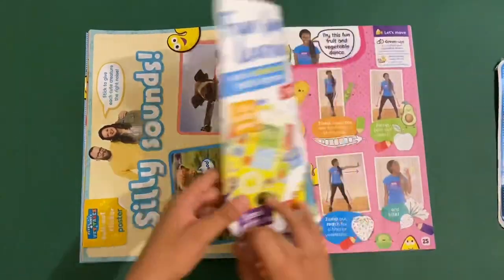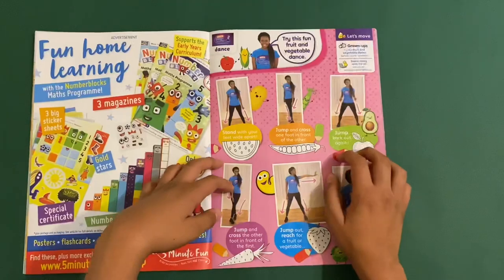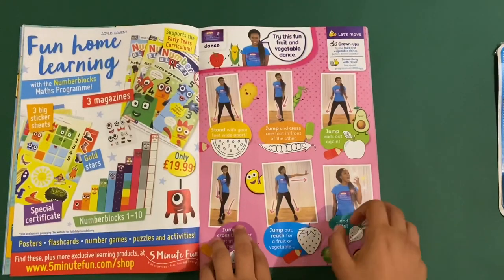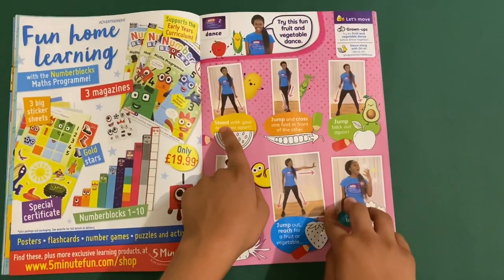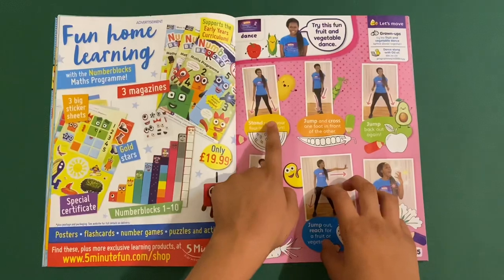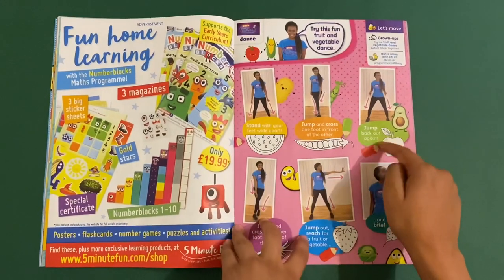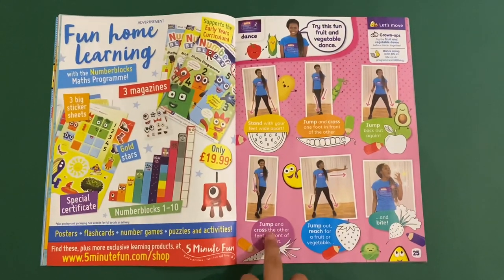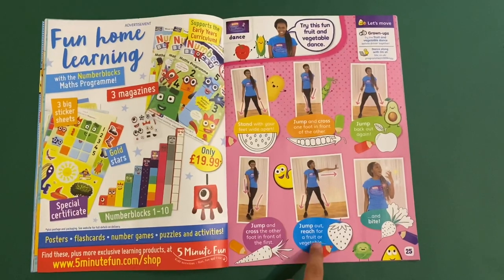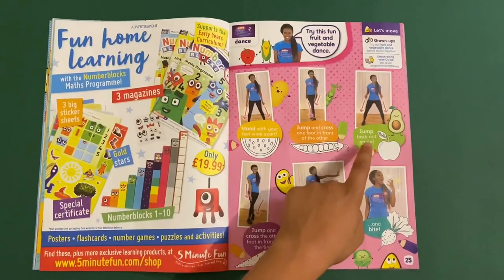And then we got this — it says Otty's Boogie Beebies, which is similar to the show Boogie Beebies from the early 2000s. So here you can do some vegetable dances: stand with your feet apart, jump and cross on one foot and from to the other, jump back out again, jump and cross the other foot in front of the first, reach out, jump up, reach for the vegetable and bite it. And you can colour these in as well — watermelon, peas, an apple, carrot, strawberry and radish.